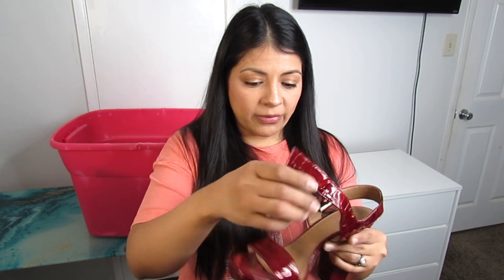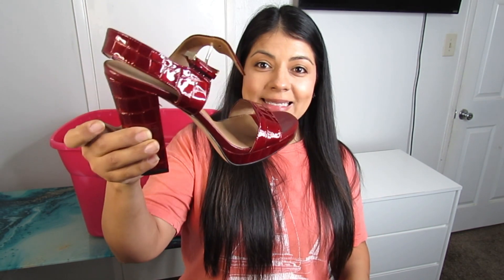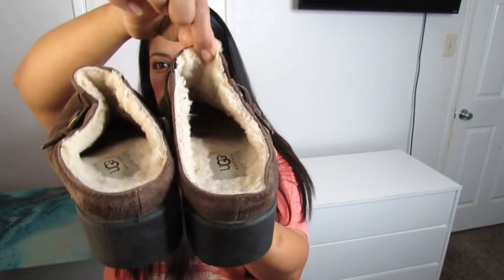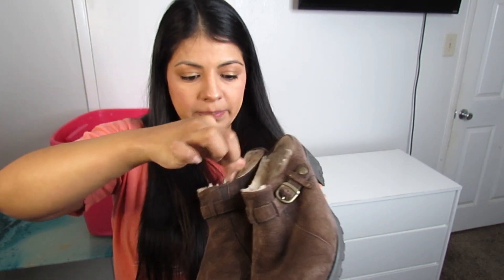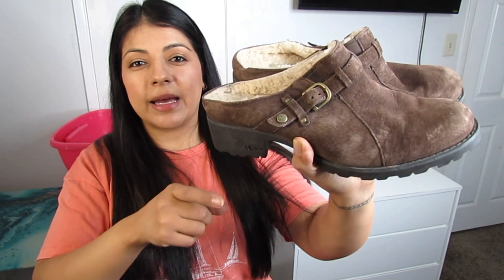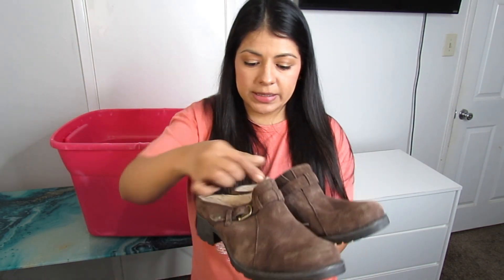Some more UGG shoes — these are mules in the classic sherpa-lined style from UGG. Size 10 with buckle detail on the side in good overall condition, and I paid $12.50 for these.